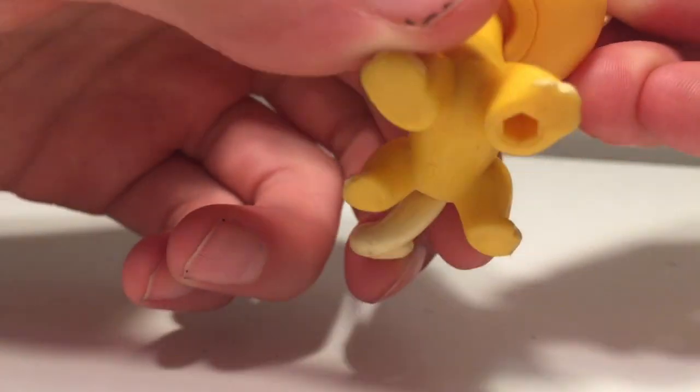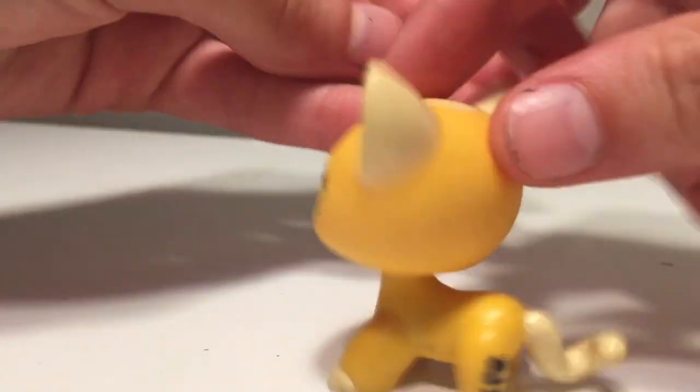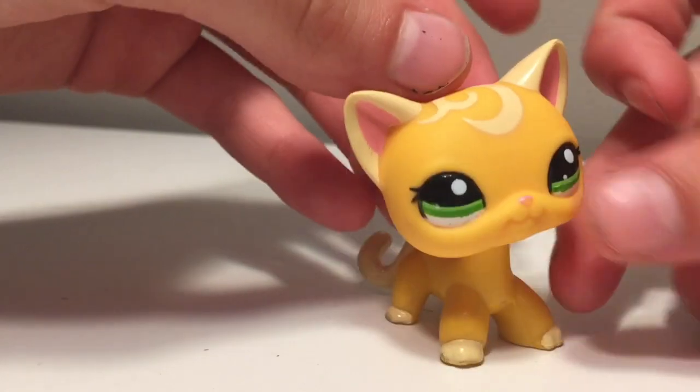She's real! Oh my gosh, she's gorgeous. She's in like perfect condition.